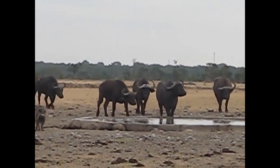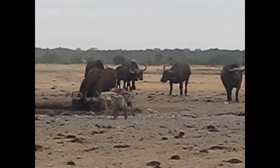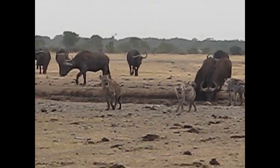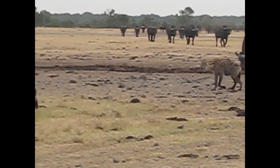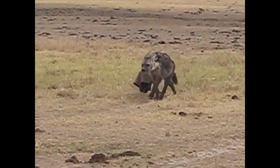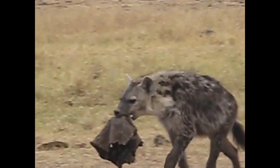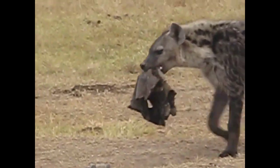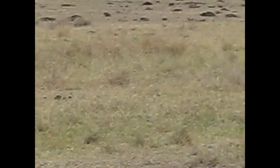Looks like the buffalo are in charge — they displaced the hyenas. Let's see what you have in your mouth, buddy. I think it is just a piece of hide.